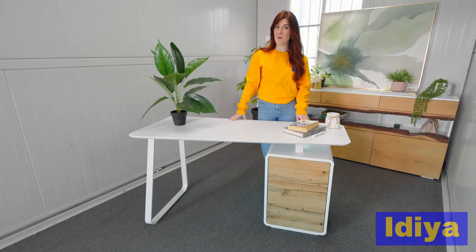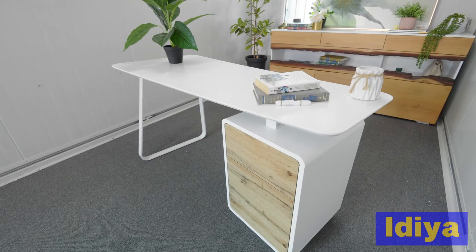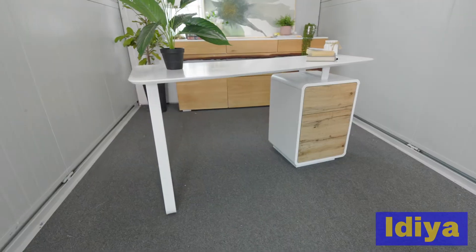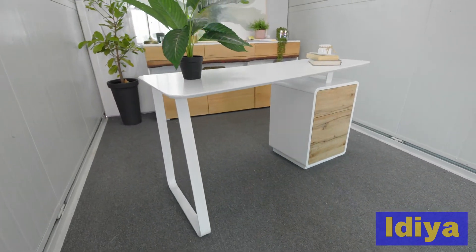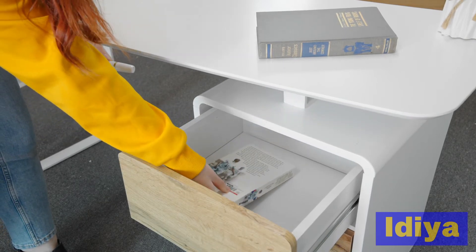The Kobe Computer Desk is a simple and elegant addition to your home office. It offers plenty of room underneath for your computer as well as three push-to-open, wood-grain finished drawers. The push-to-open drawers offer plenty of space for all of your office needs.